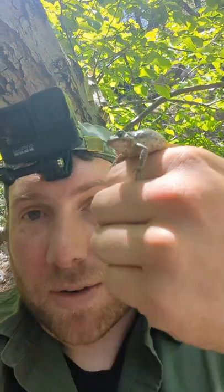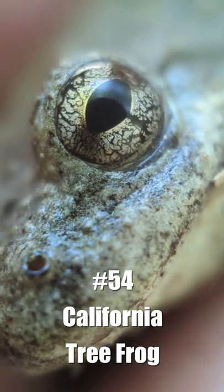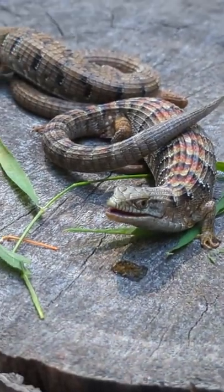Well, we had a couple of trips set in California to knock off a couple species. This would be the California tree frog, the California giant salamander, and the yellowback spiny lizard. That puts us at a grand total of 56 of 100 species, so be sure to subscribe to see what I get in June.